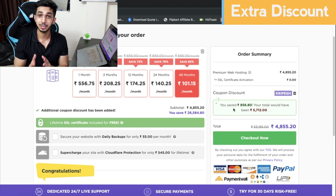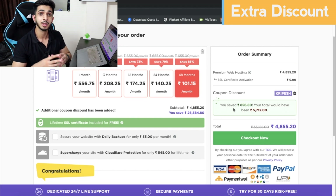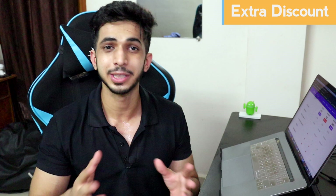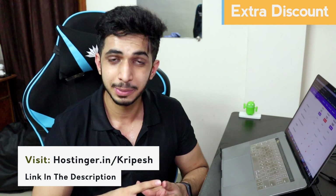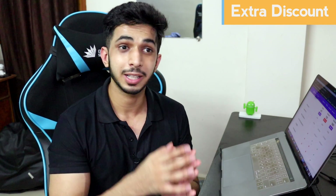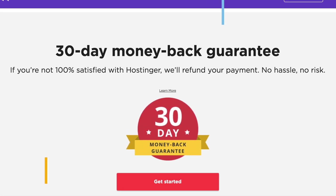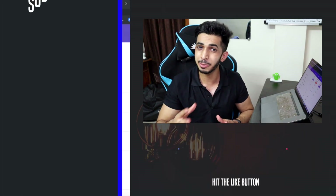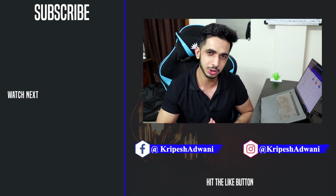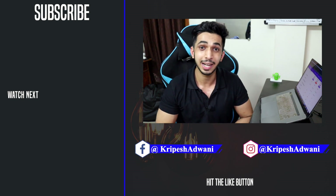So at 4,900 rupees for the Premium web hosting package, you can definitely try this. I recommend at least a 4-year plan to get the maximum discount, and if you don't feel good about it within 30 days you can cancel and get your payment back. If you liked this video please thumbs up, subscribe, and if you have any questions ask me in the comments below. That will be all for this one — I will see you guys in the next one. Until then, goodbye and keep learning.